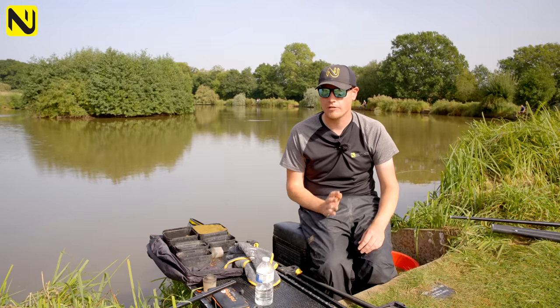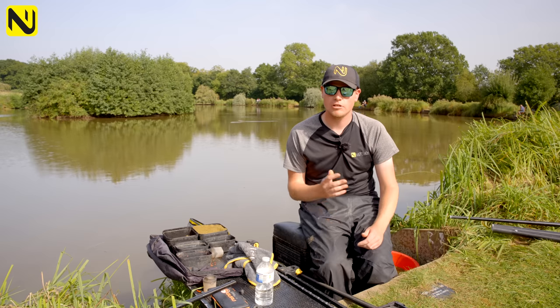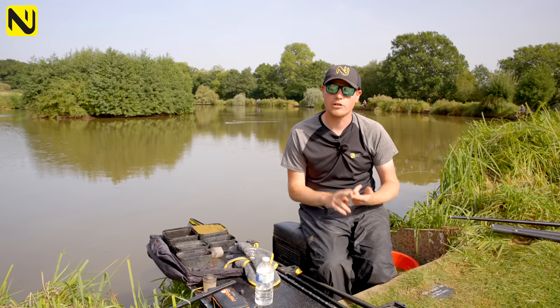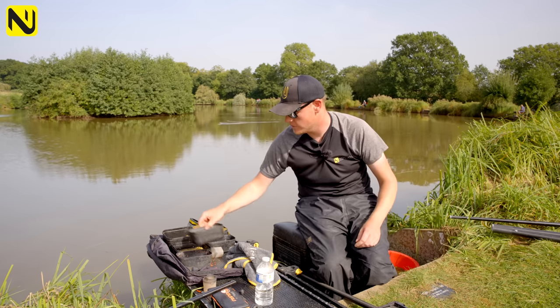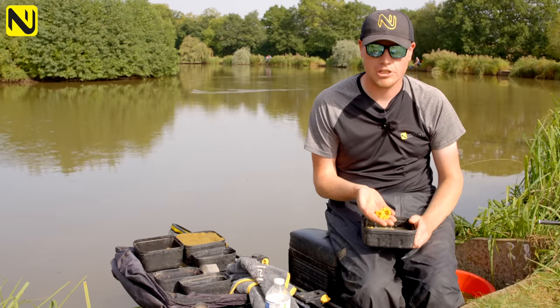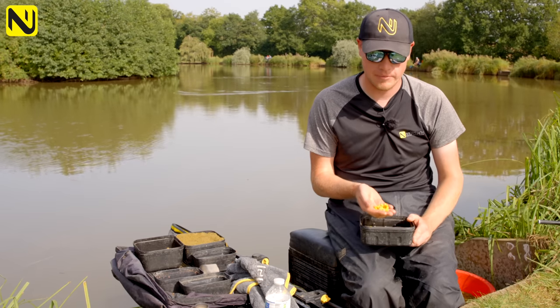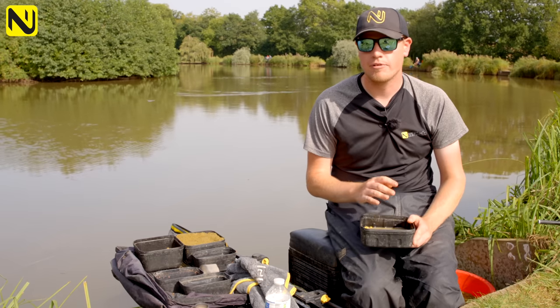My other feed bait and hook bait choice depends on what fish are in the peg. If I've got a lot of silverfish, I'll have to feed corn — just some sweet corn, and I'll put a pinch in with my micros and groundbait. That should hopefully be enough to hold the carp.